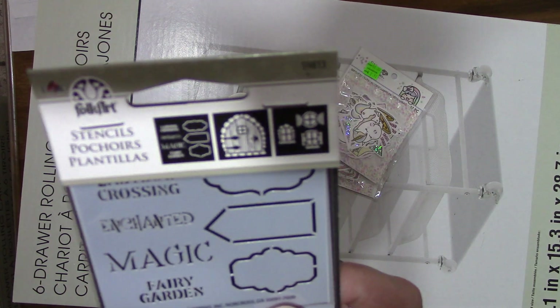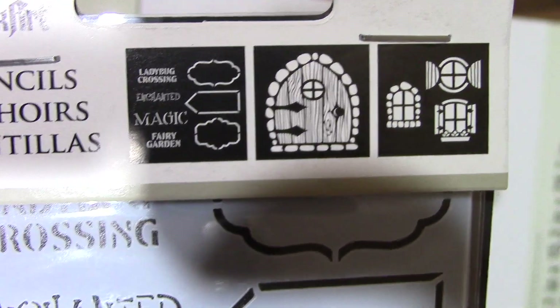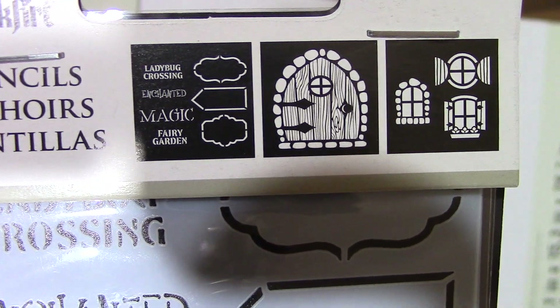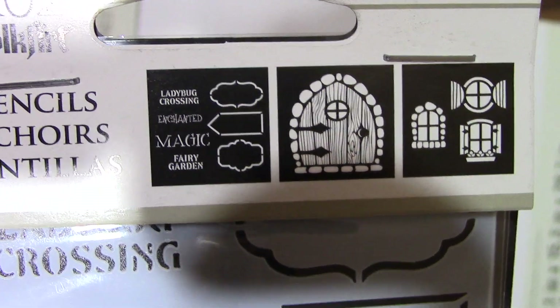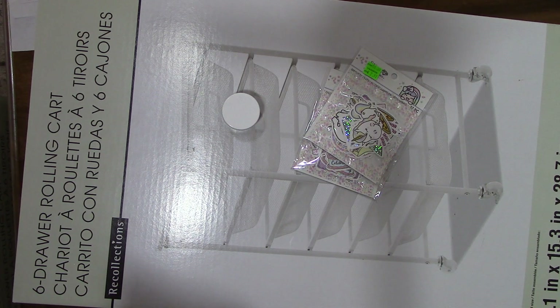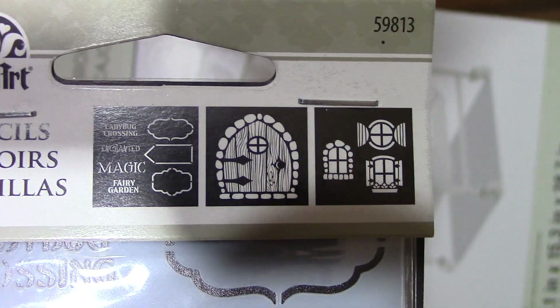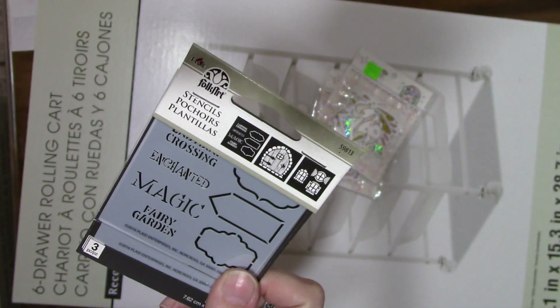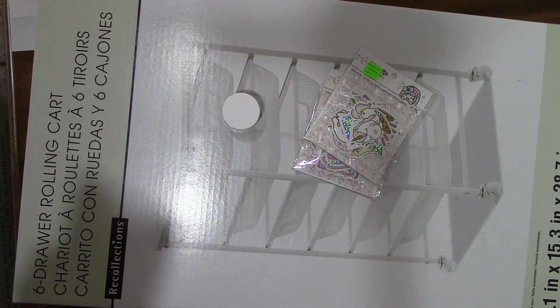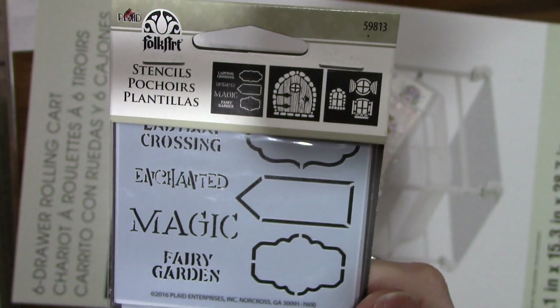I found these little Folk Art stencils — inside you've got Magic Fairy Garden, Enchanted, Ladybug Crossing, the Fairy Door, and little windows. I thought it was super cute, and this one was on clearance for $2.47, so I went ahead and grabbed that.